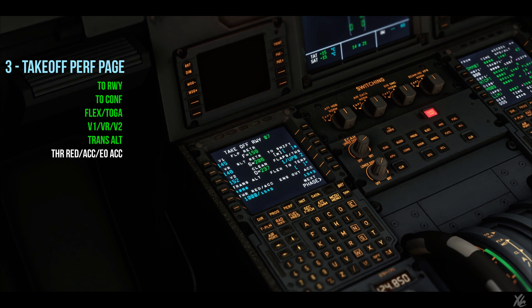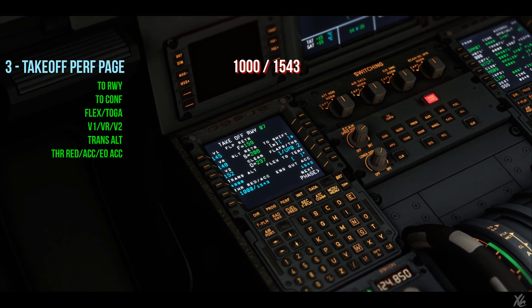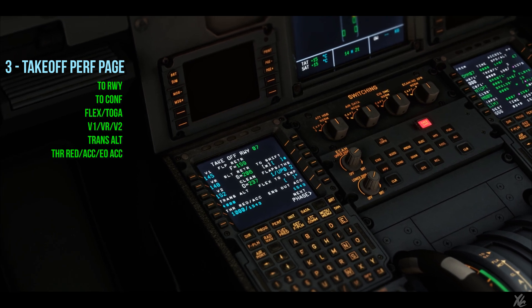Transition altitude is 4000 feet. Thrust reduction and acceleration altitudes are 1000 feet and 1543 feet respectively. Engine-out acceleration altitude is also 1543 feet.